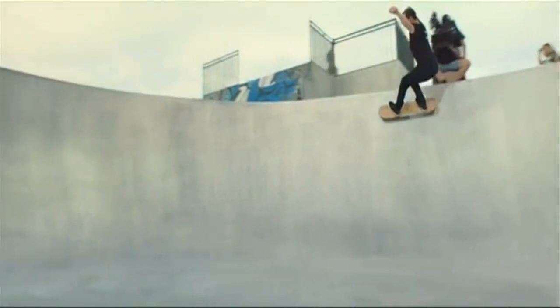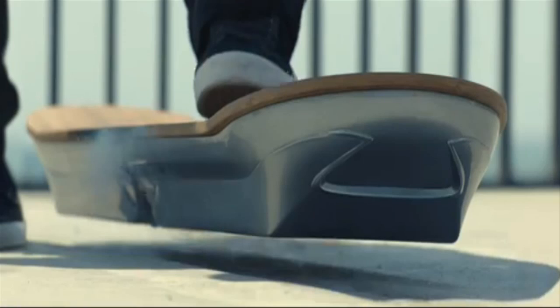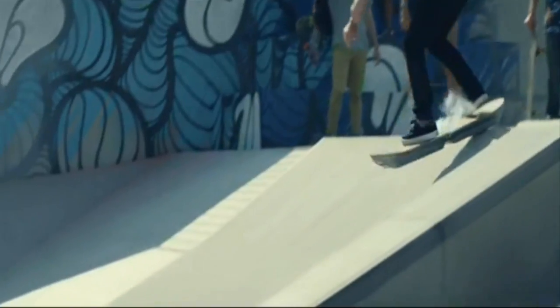Lexus put together a special skate park in Barcelona, Spain to show off the Slide. This wasn't new science — this technology has actually been around for years. It is what powers maglev trains.